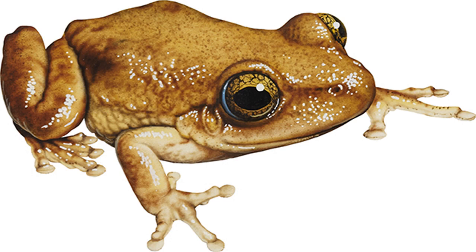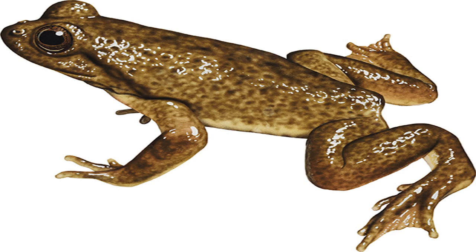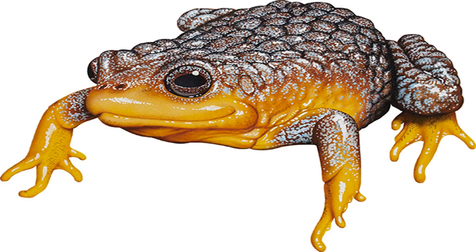Red-crowned toadlet Pseudophryne australis. Image credit: Kevin Stead. Size: to 30 mm. Found around moist seepages and crevices in Sydney sandstone. Vivid coloring warns potential predators that this frog produces deadly toxins, as potent as those of South America's infamous poison arrow frogs. If you handle the toadlet, your hands should be washed immediately afterwards — a precaution that should be taken with all frogs.